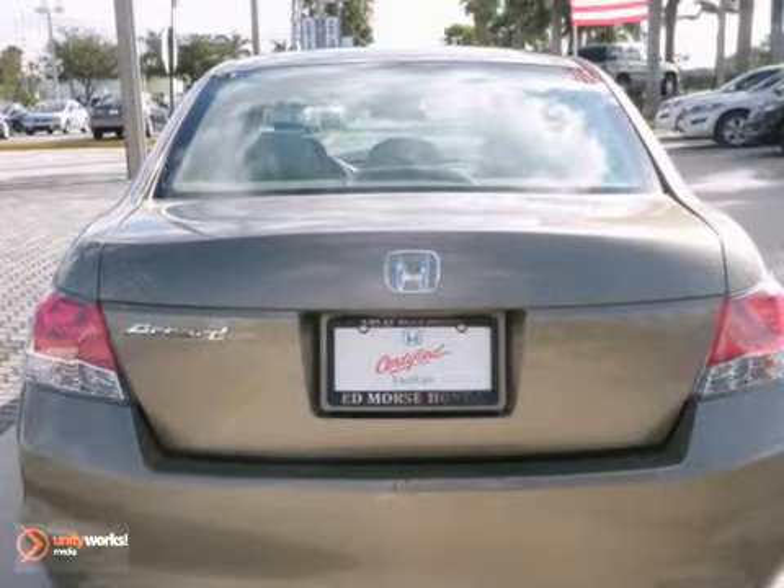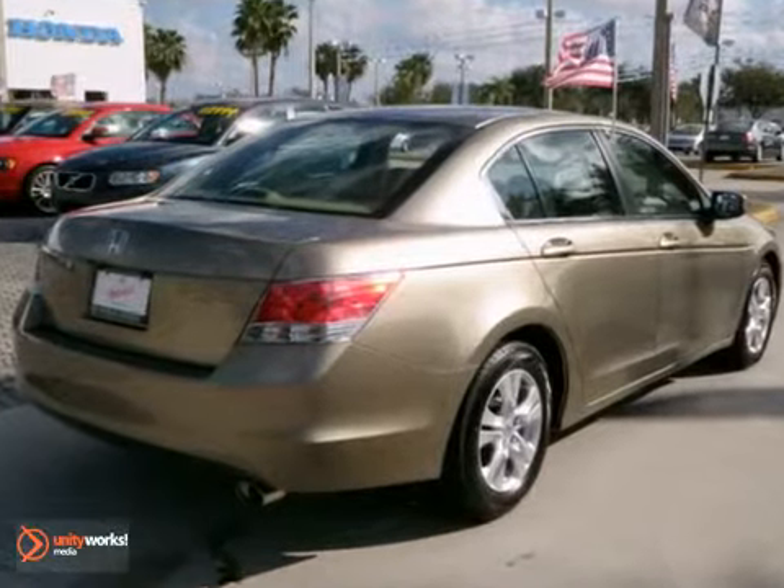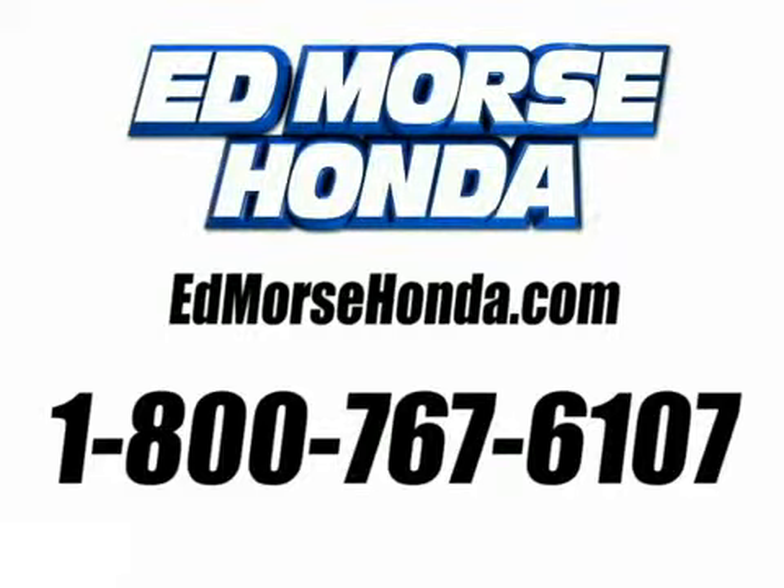You need to see it in person. Come in today for a test drive. Call us today at 1-800-767-6107.